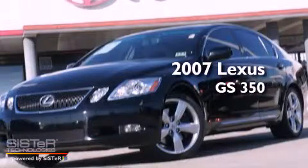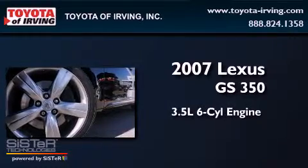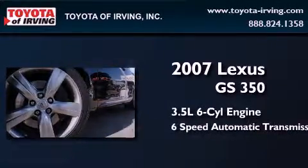This is a 2007 Lexus GS350. It has a 3.5-liter six-cylinder engine and a six-speed automatic transmission.